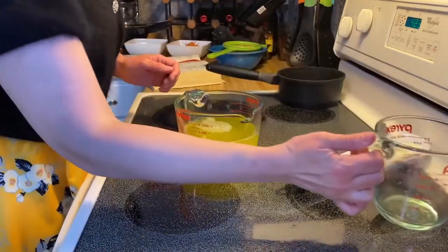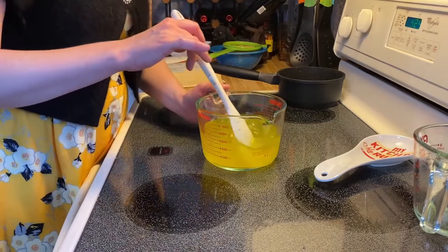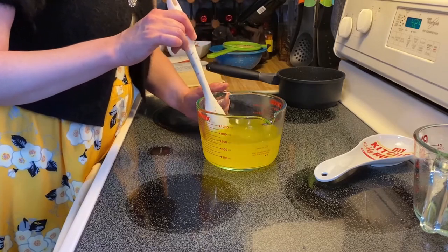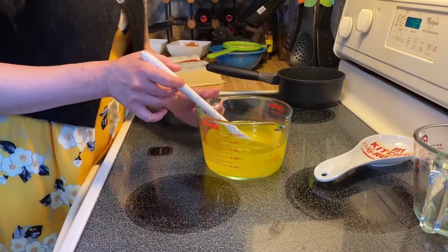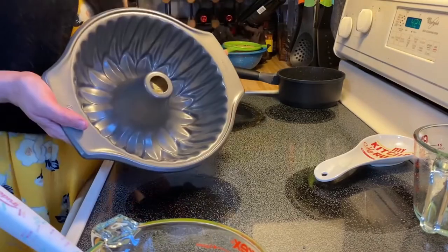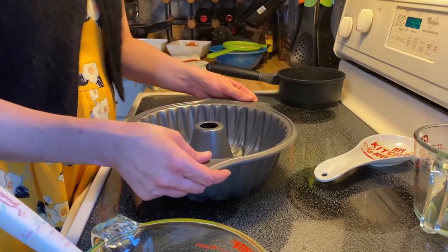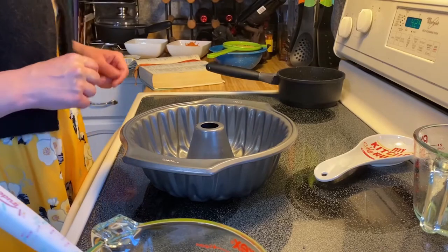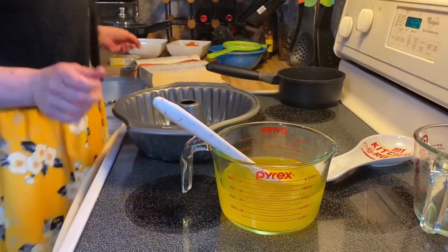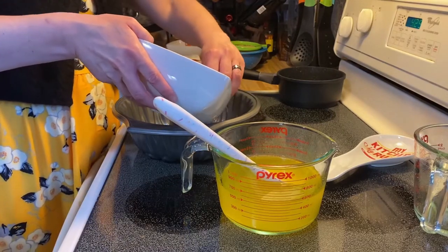You're supposed to chill it until it's nearly set, so this could be really interesting. I think we are nearly there. Let me set this aside for a moment and get my bundt pan. It's a fairly simple and very common pan, but hopefully it'll be a good size. In the interest of aesthetics, I'm going to put some of the ingredients into the pan before I put the jello in.